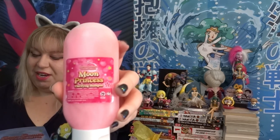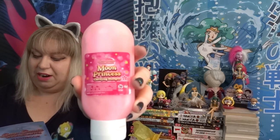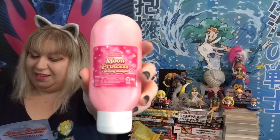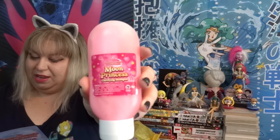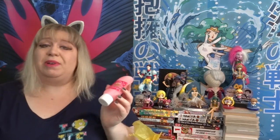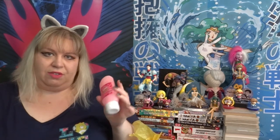'For love and justice, the pretty sailor suited soldier Sailor Moon. In the name of the moon I will punish you, untamed hair.' Scents: jelly filled donuts, bubblegum, cotton candy, and lemon drops. 'Transform your locks into a state of complete serenity with this perfect liquid shampoo.' It's just shampoo — nothing really special about it. However I do need a new shampoo. This would be nice to travel with. I'm leaving for Anime Boston in a couple weeks so we'll see if it makes the cut.